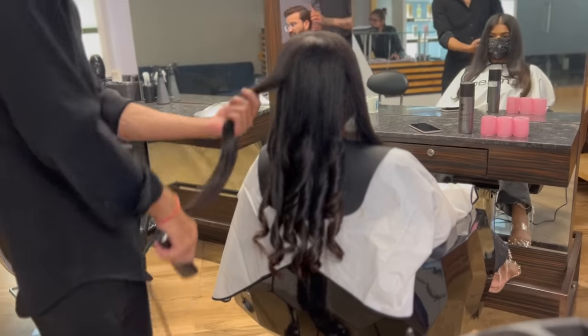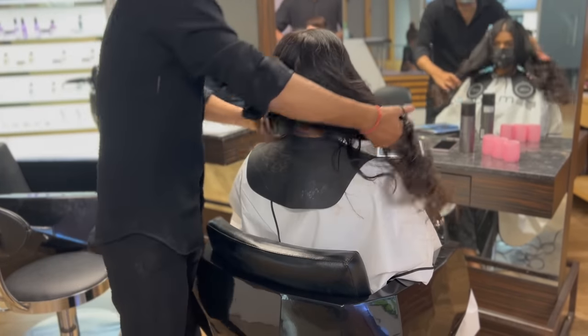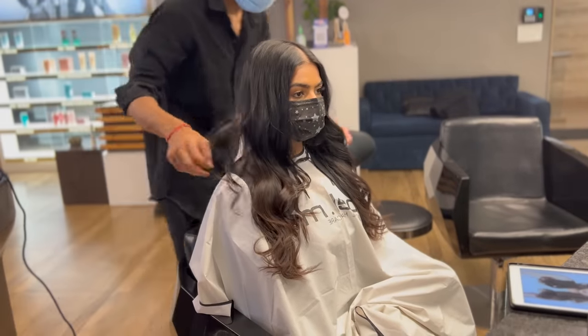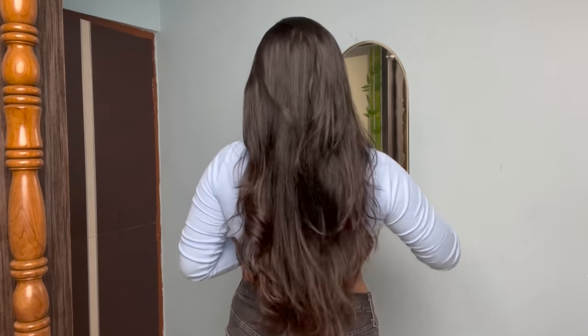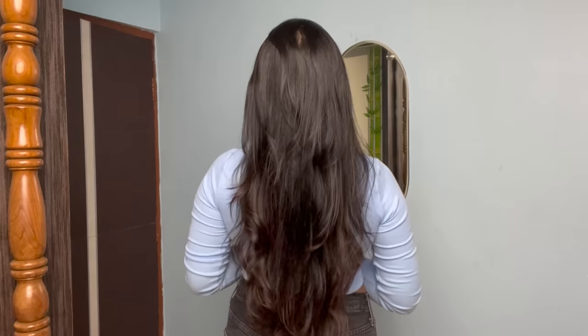This is the final result. I was really happy with the way my hair was styled. I filmed a before-and-after clip — the curls opened up my hair, but overall I really liked the haircut because the damaged hair was removed. I had face framing and layers, so I'm really happy.